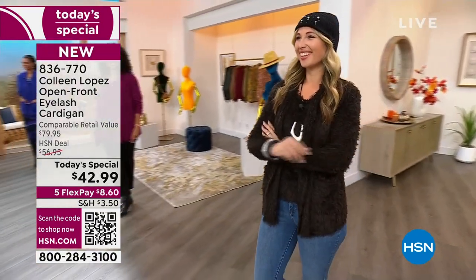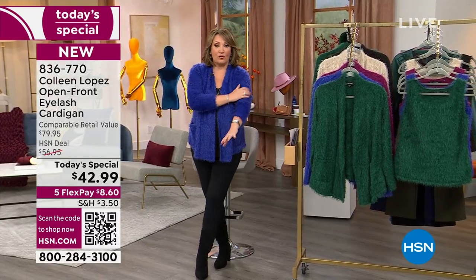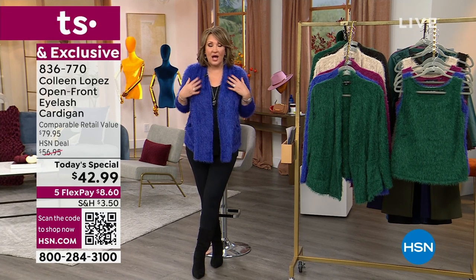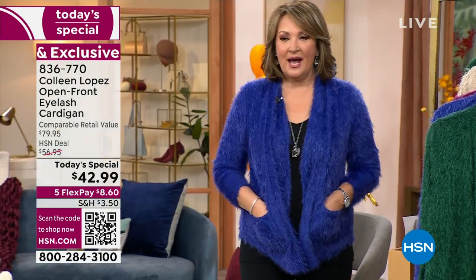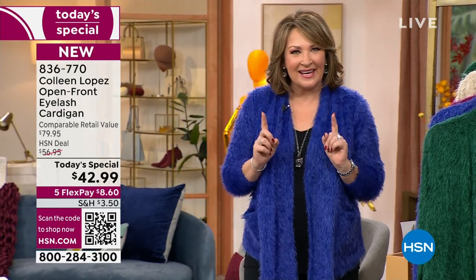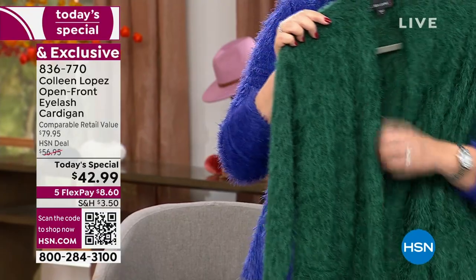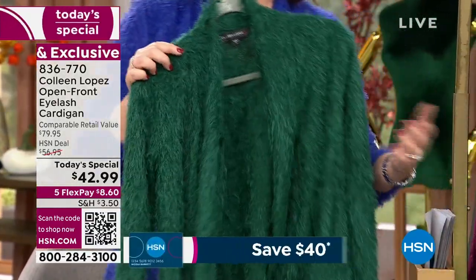My friend Amy Morrison came by my green room and touched it right away. She said, oh my gosh, it is so incredibly soft — one of the softest garments I've ever felt. When you get it, you will see what we're talking about. It's just so silky soft on your body. It's warm but not heavy, not ultra bulky. It's a really beautiful eyelash knit, so it just has this wonderful hand to it. It has a little bit of a vintage vibe and flair.